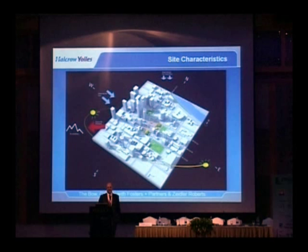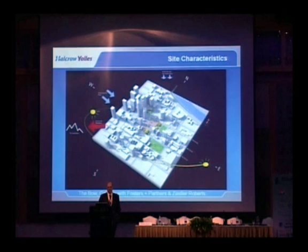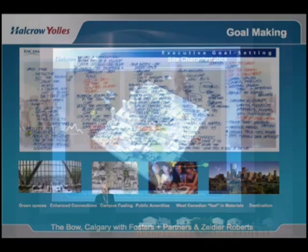Just to give you another geography lesson, the BOW title for the project is related to the shape of the building, but also just north of the site is the BOW River in Calgary.